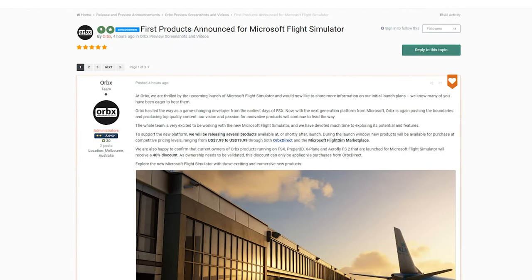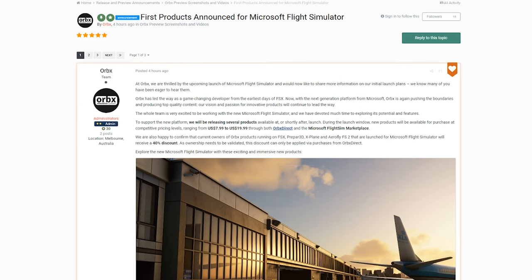Hello everyone, Venrith here, and I'm back again with some more Microsoft Flight Simulator 2020 news.